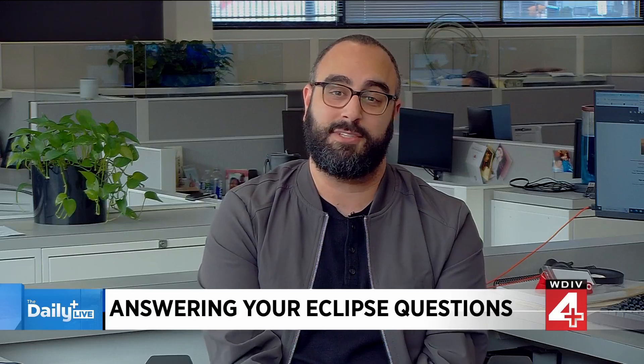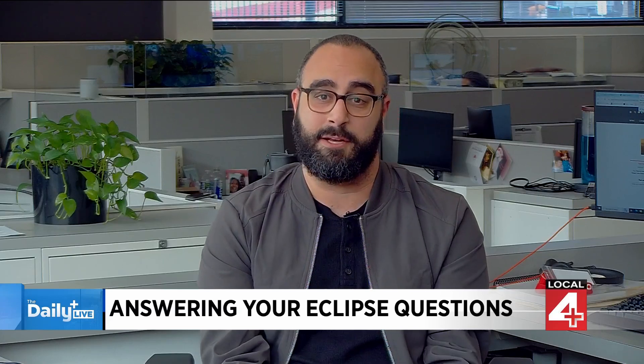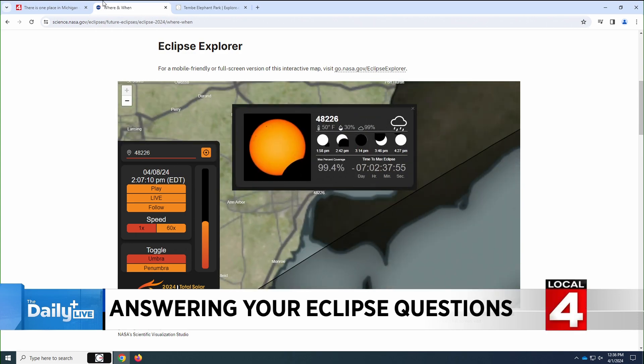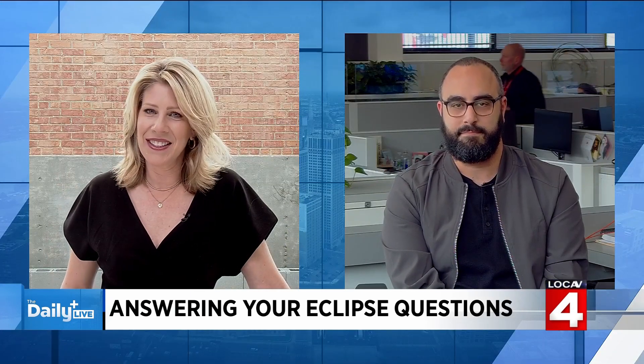We know you guys are going to have a lot of coverage on ClickOnDetroit.com. If you want to check right now and see how much in the path you are, it won't be 100% if you're in Metro Detroit, but you'll probably be in the 99% area. You can go to ClickOnDetroit.com — there's a tool from NASA where you can punch in your zip code and see everything you'll be able to see from your house. If you get 99% on a test, your parents are still going to be pretty proud. It'll still be an event even if you're not in the path of totality.